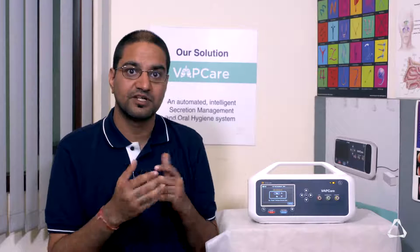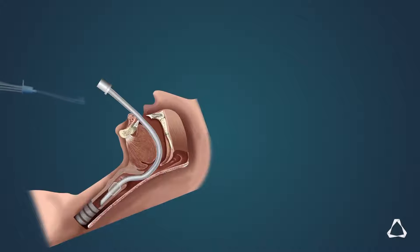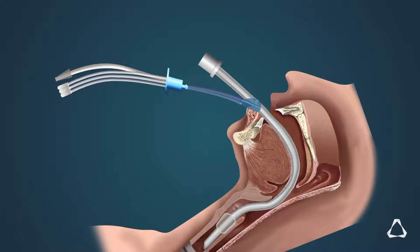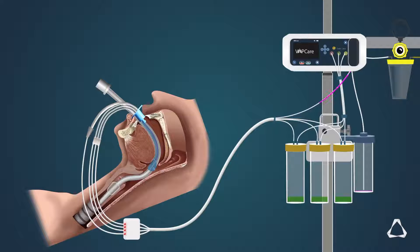To solve this problem, we developed a device called VapCare. VapCare is the world's only device which prevents this infection by doing automatic intelligent secretion and oral hygiene management. It ensures none of the secretions reach the lungs by sensing and removing all saliva from multiple locations across the airway. It also pushes antibacterial liquid inside the mouth, rinses the whole oral cavity, and removes infected fluid to maintain oral hygiene.